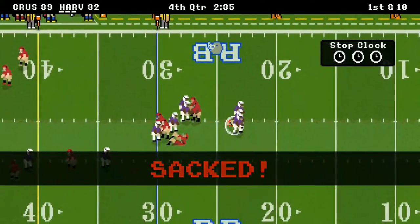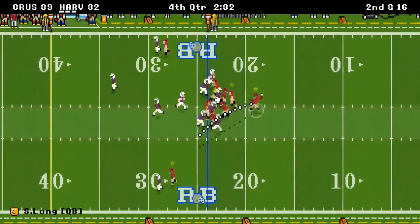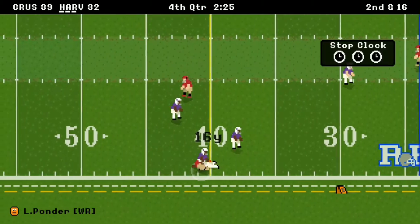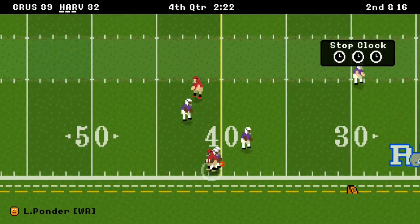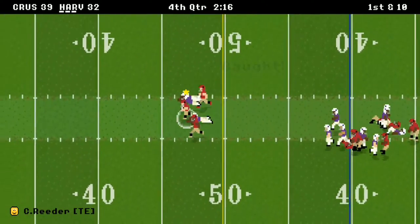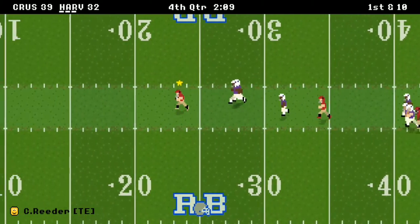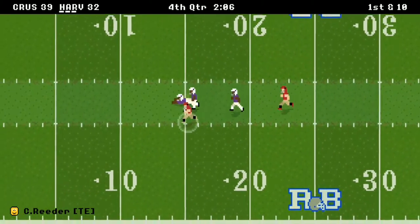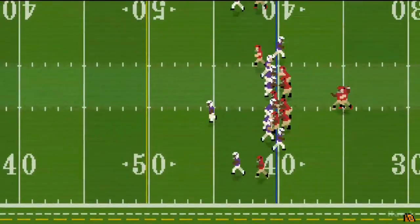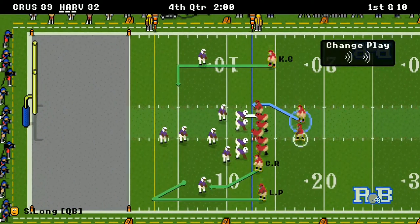There was a sack as Long held on too long with a receiver open. But they get it all back — 16 yards to Ponder, then a first down catch by Reeder for 20, then another huge 47-yard play right there. They're inside the red zone with a chance to retake the lead.